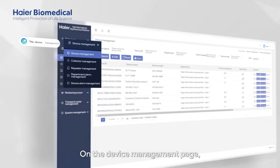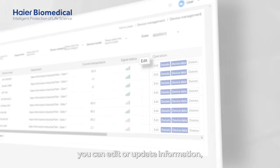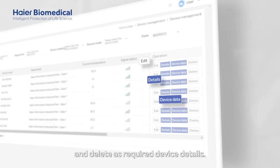On the device management page, you can edit or update information, view details and delete device details as required.